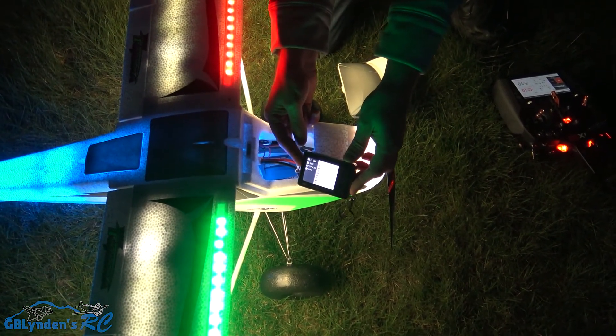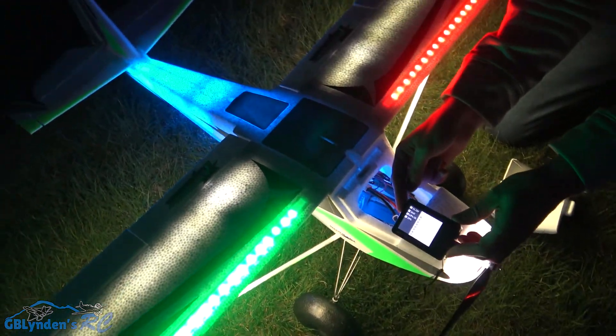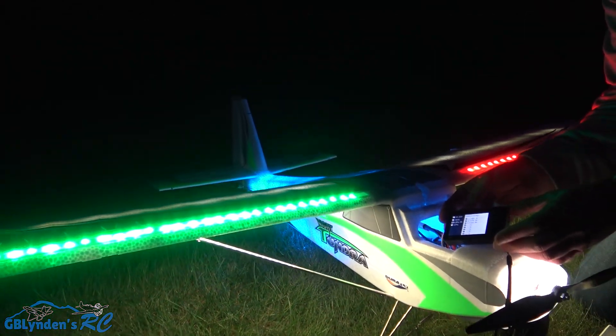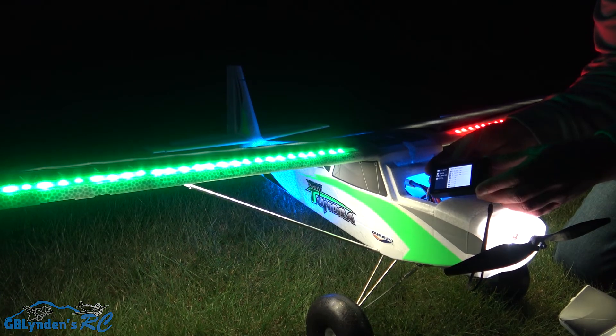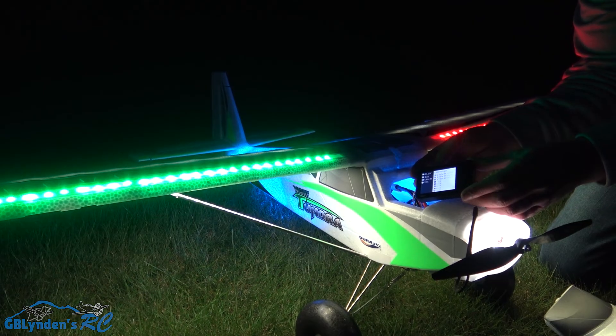Man, all I've got to say is this thing is awesome. Click that link in the description and get yourself one — you will not be disappointed. Summer's coming up, this is going to be the perfect summer plane. All that being said, for John VHRC, GB Linden, out.